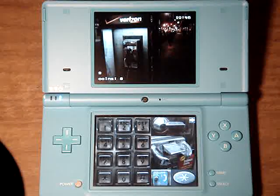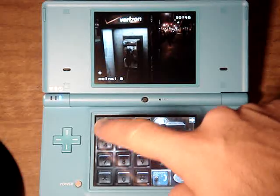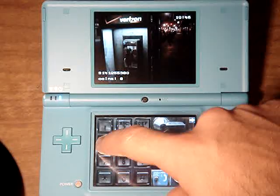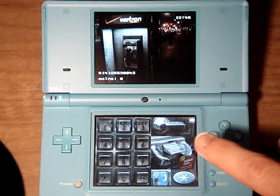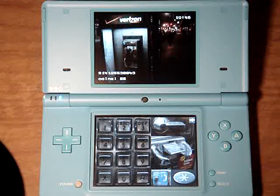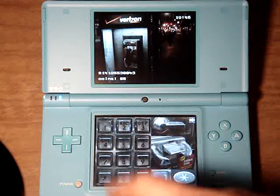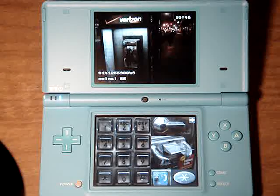Check out this one — Welcome to Verizon. This is a DTMF test where it echoes it back to you. It's kinda neat.